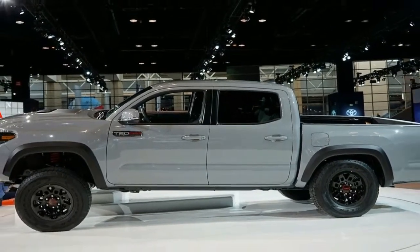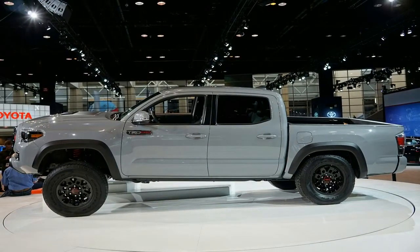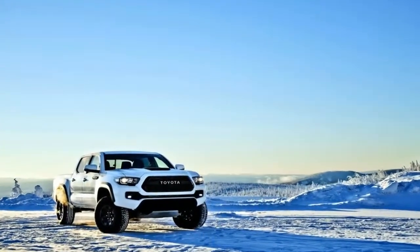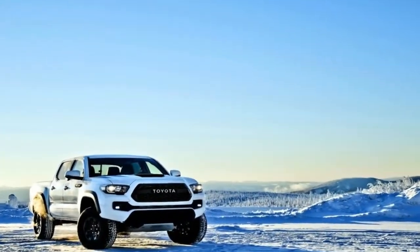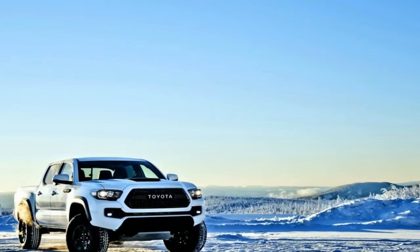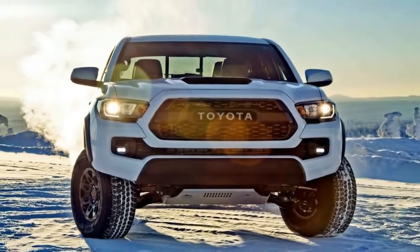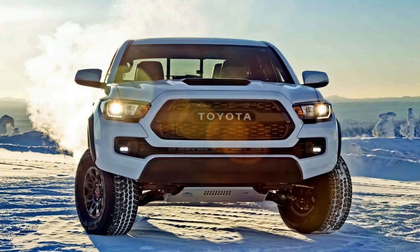If you are looking for unrivaled mudslinging adventures, the 2015 Toyota TRD Pro off-road models and features will provide you with the capability you need to leave civilization and boredom in the rear view. Across the board, Toyota TRD Pro models are equipped to dominate the trails and be pushed to the limit.